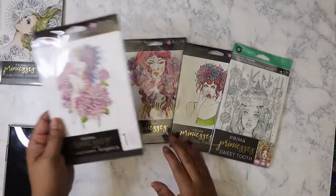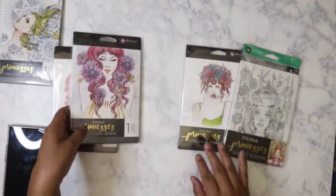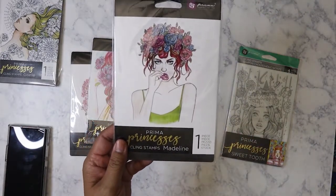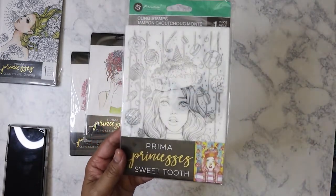What I got here is Angelica — beautiful fairy. I've got Grace, very boho. I've got Madeline here, who looks very much like Angelina Jolie to me. And then this one here is just called Prima Princess Sweet Tooth, really cute.